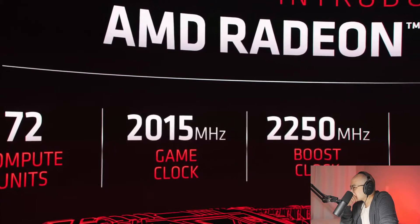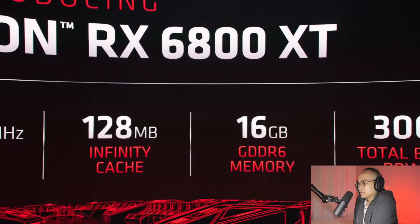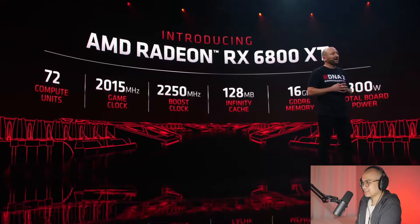It comes with 72 compute units and runs with a game clock of over 2 GHz. This card features a 2.25 GHz boost clock that pushes some of the highest frequencies we've ever achieved — all thanks to the incredible work on the RDNA2 architecture. The 6800 XT will feature 128 megabytes of Infinity Cache for power-efficient high-resolution gaming, 16 gigabytes of blazing-fast GDDR6 memory, and all of this with a total board power of just 300 watts.